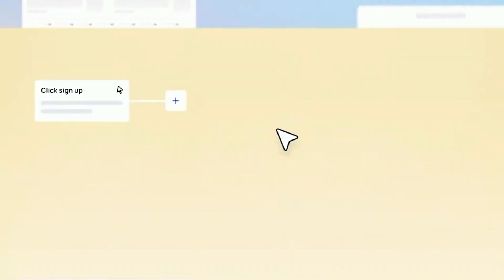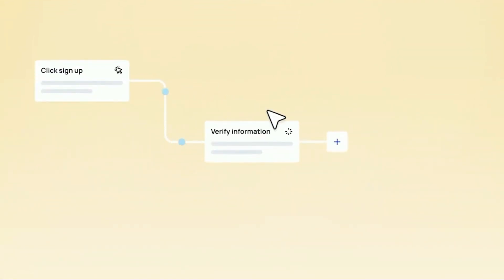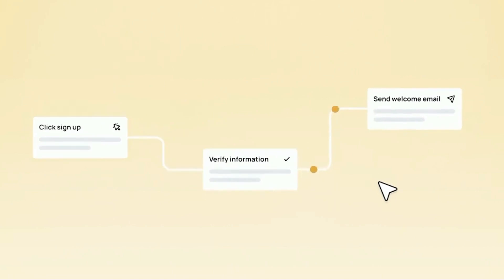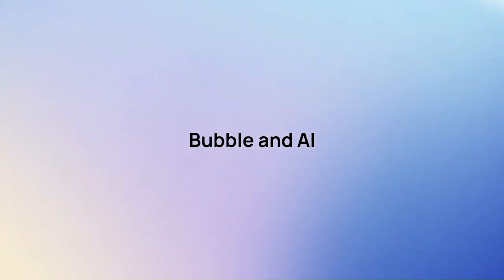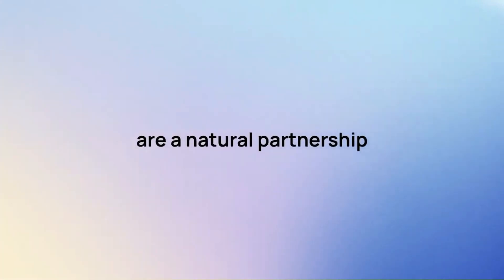So you can focus on building your business logic and connecting everything together. This is only the beginning. Across design, data, and logic, Bubble and AI are a natural partnership. So stay tuned for what's to come, because who knows what big idea you'll think of next.